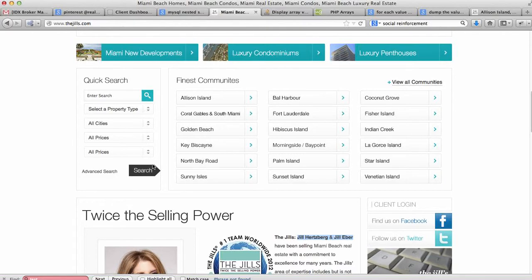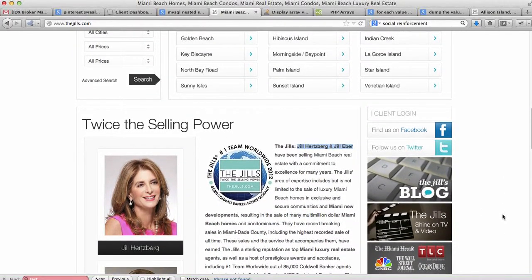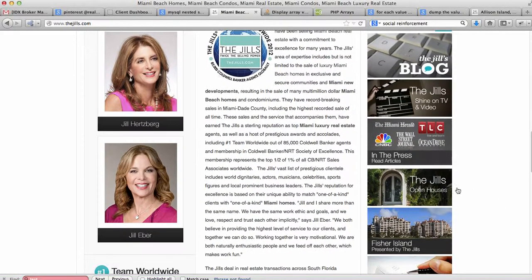This quick search ties into the IDX. Then we have this 'finest communities' area where you can visit each of these communities — it just takes time and a bunch of writing to write up all this material. One of the biggest parts of setting up a great real estate website is to set up all the content. They've got a link to their blog and a little TV show. All this is nicely stylized — it all matches, it all looks good, it's clean.